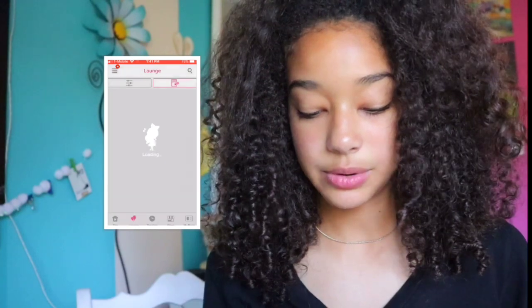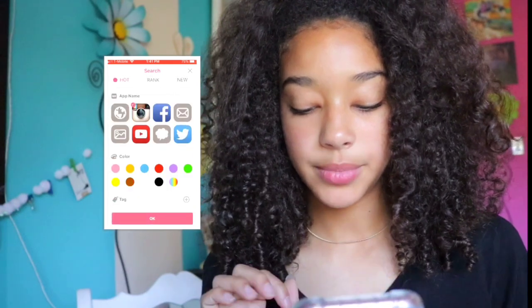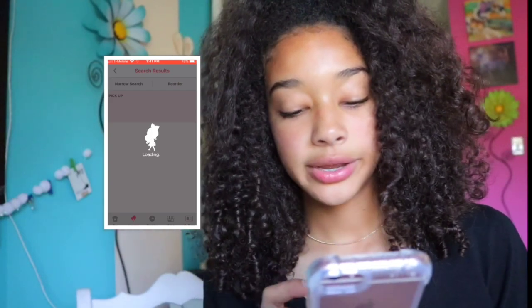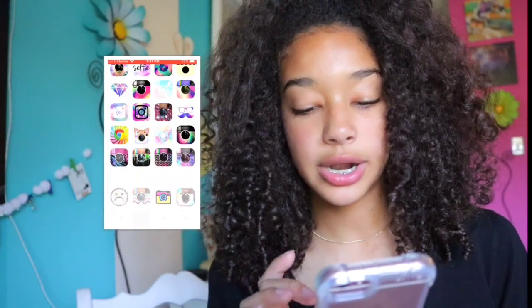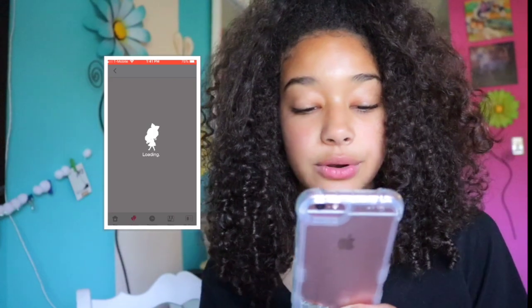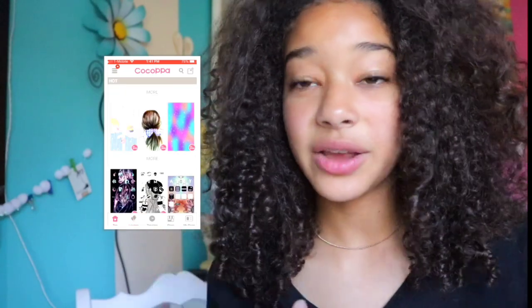The app I was talking about for changing my app colors is called CocoPPa — I'll leave a link in the description. None of these apps are sponsored, by the way. You can search for an app like Instagram, pick a color like rainbow, and it loads a bunch of cute icon options. I'm using one with a transparent background so it blends with my white wallpaper. You just push 'choose this icon' — pretty cool.